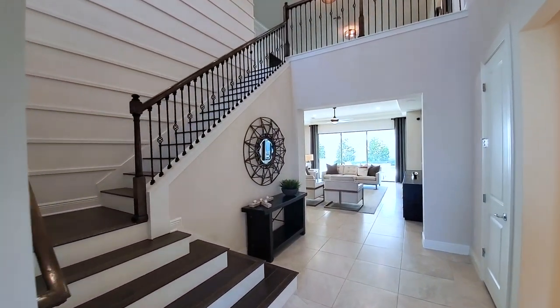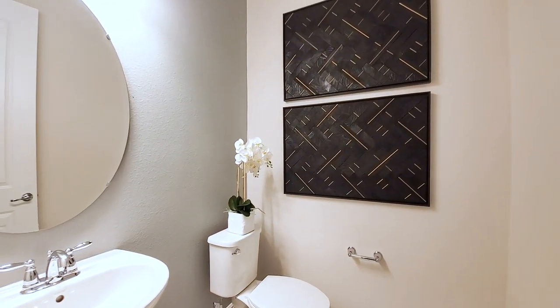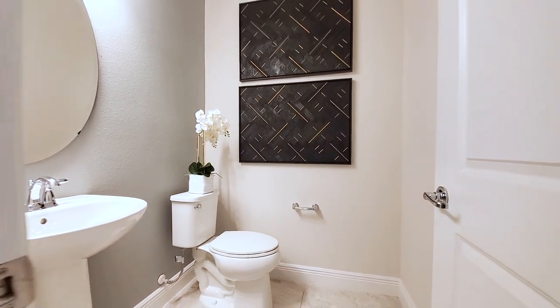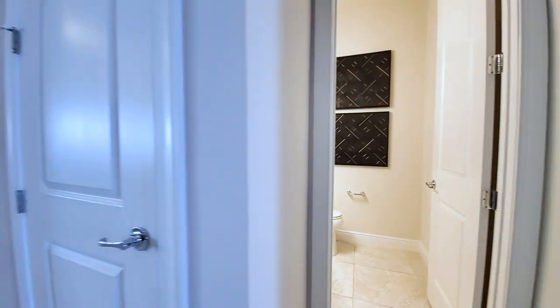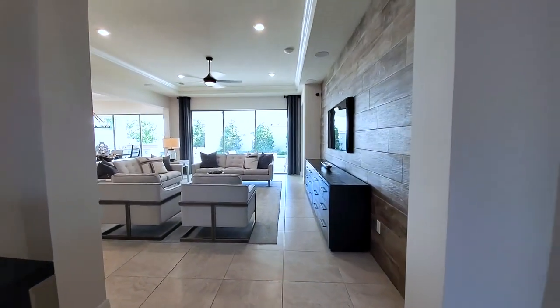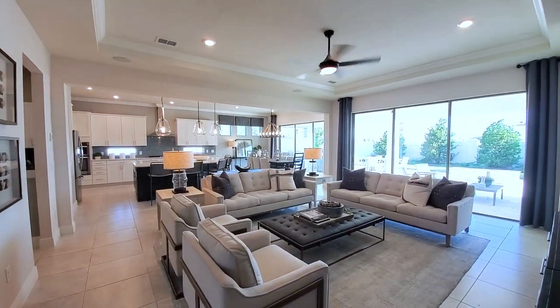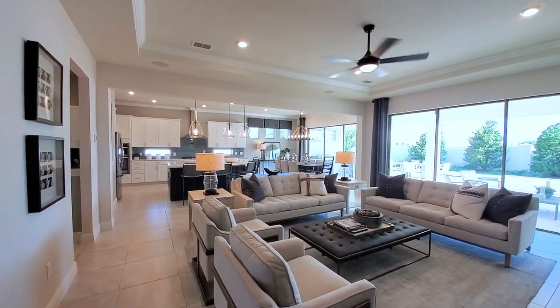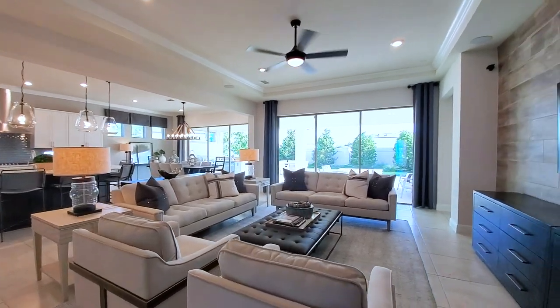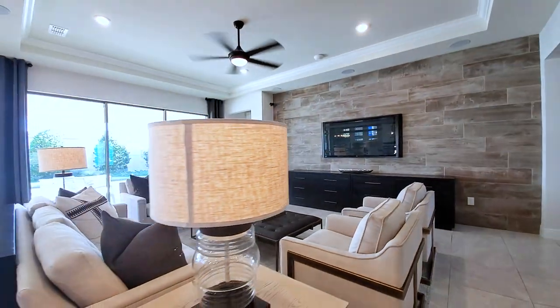This is truly a gorgeous foyer. Before we go further — this is a big maze, so this is going to be quite a long tour. Here is your powder bath. You have large format 20-by-20 tile floors in a straight pattern. There's a storage closet right there. And then we enter into our main space — look at this open concept. This is a very big home, 4,500-plus square feet, and the space is utilized very well.